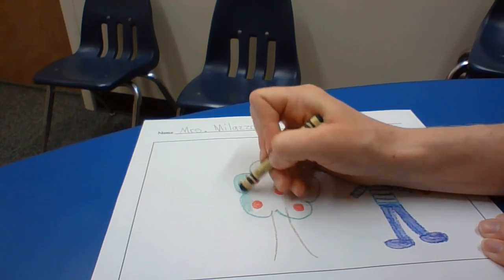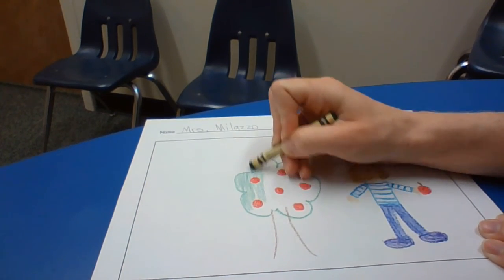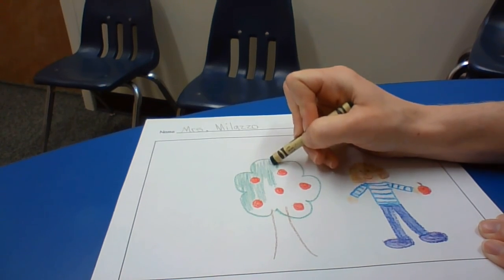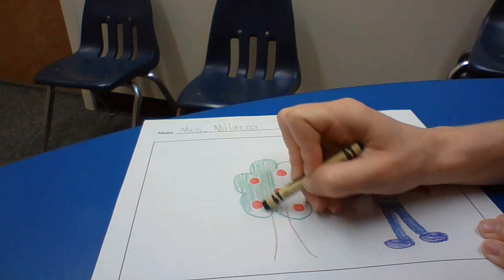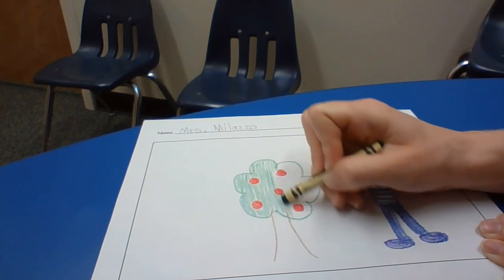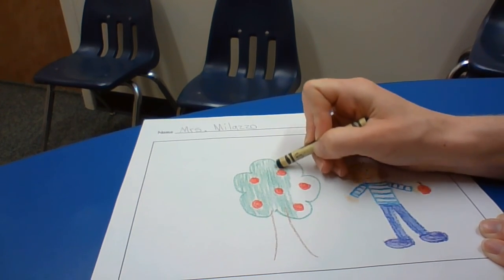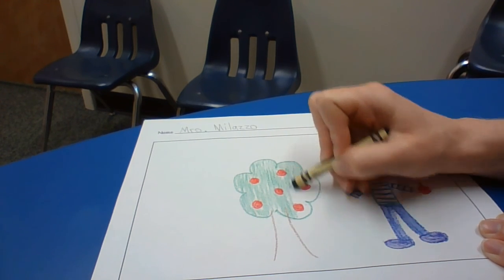Think about what colors might make sense. I've got my red apples on my tree and I'm drawing the green leaves on my tree. Are you drawing all the details in your picture right now? You could draw who you were with, and you can draw what you were doing.